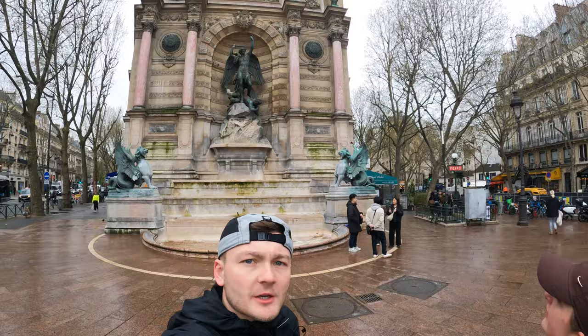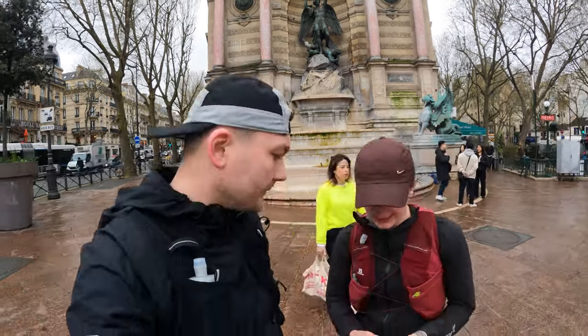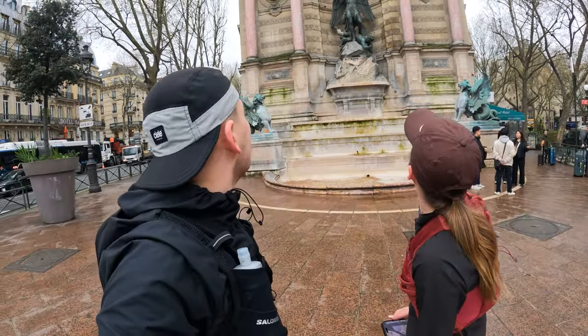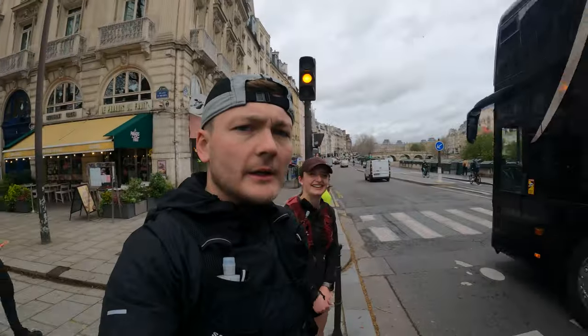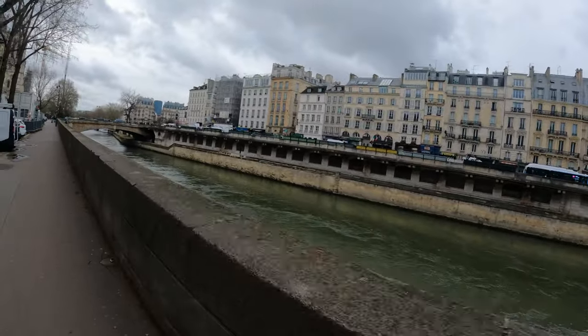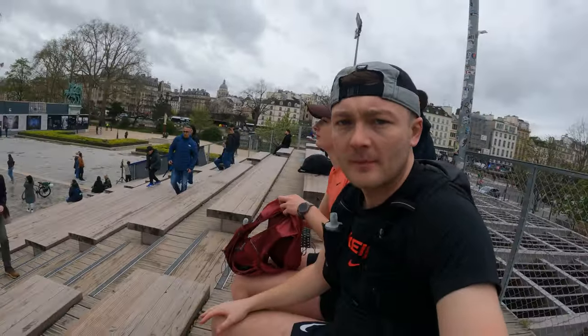We said we'd do the tourist stops, but you can't help noticing other bits along the way. We can't stop for too long — got to keep moving. And we have landmark number one in our sights — of course, a bus gets in the way. We are currently at Notre Dame Cathedral.